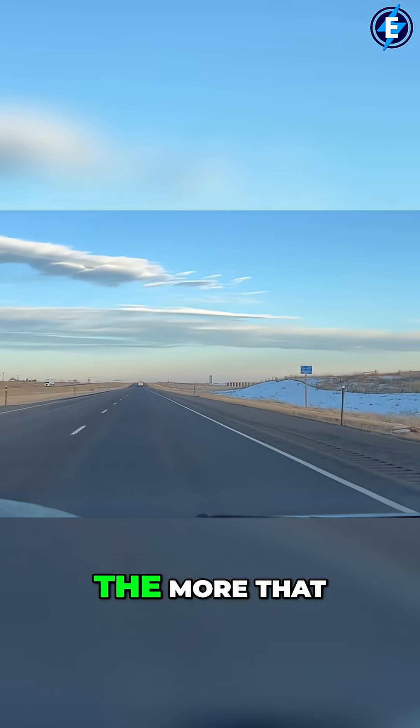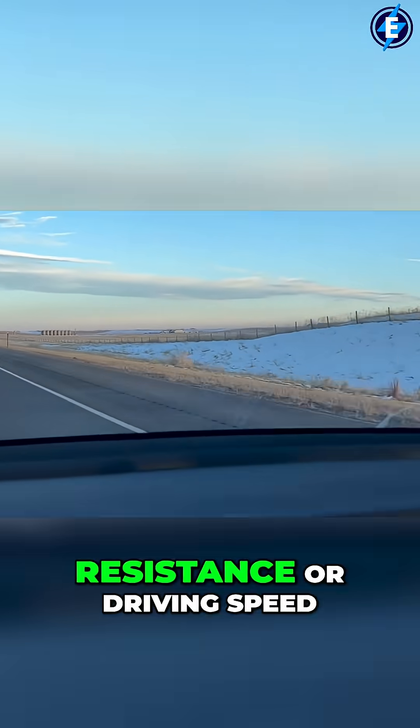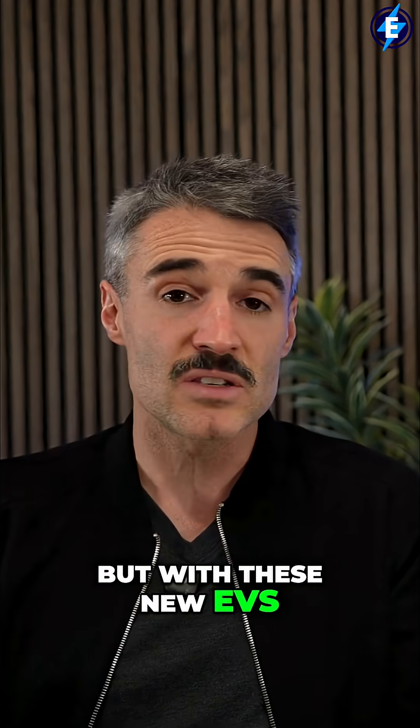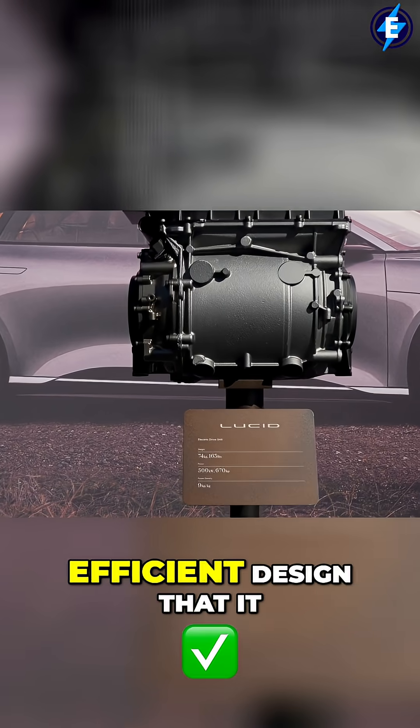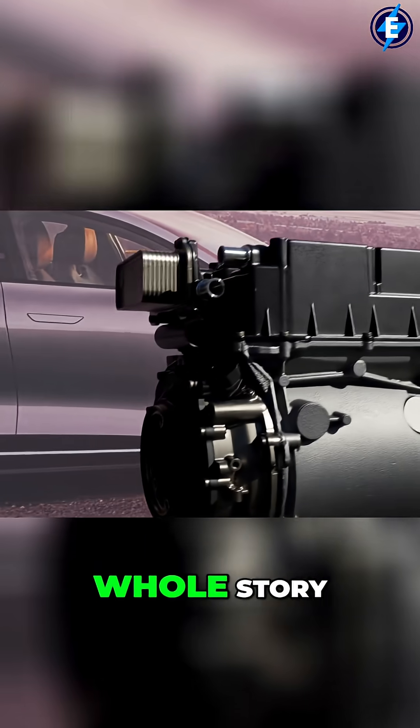The more efficient a thing becomes, the more that little factors like rain or temperature or wind resistance or driving speed make massive differences. But with these new EVs, Lucid has come so far in terms of efficient design that it actually makes a big impact. So I would be frustrated, but that's not the whole story.